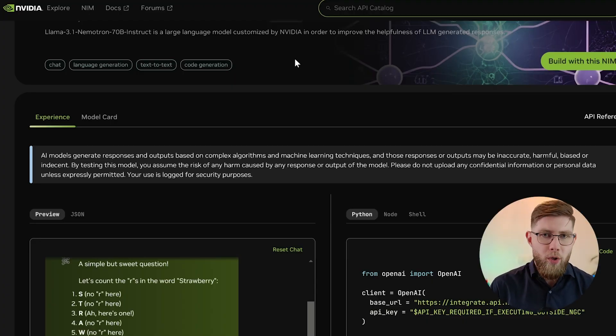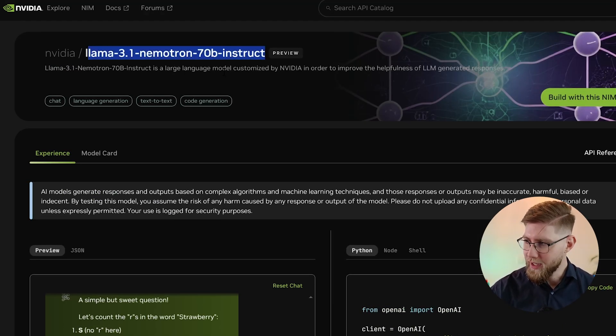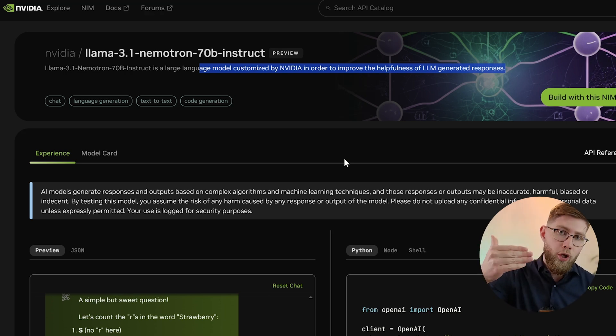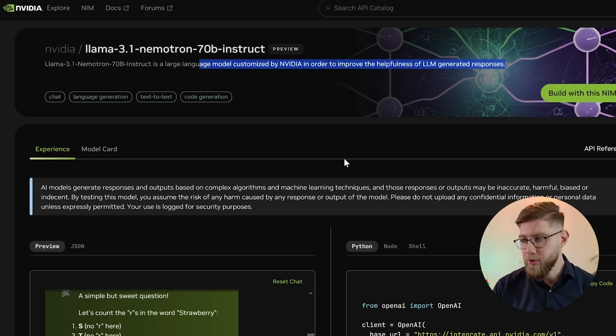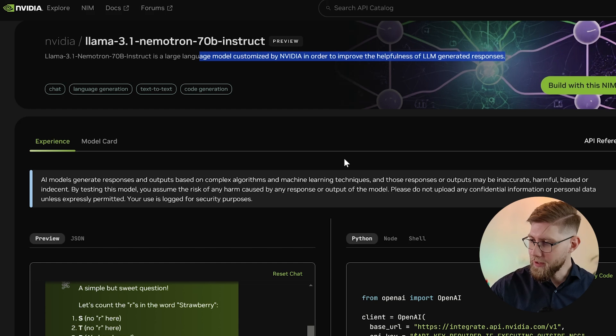Third item of the day, and it's from NVIDIA. It's a new large language model called Llama 3.1 Nemotron 70B Instruct — a large language model customized by NVIDIA in order to improve the helpfulness of LLM-generated responses. Why I'm featuring this model is because on certain benchmarks it outperforms even GPT-4 and Claude 3.5 Sonnet — the same Sonnet version we just talked about. You can test this model through an interface made available by NVIDIA.